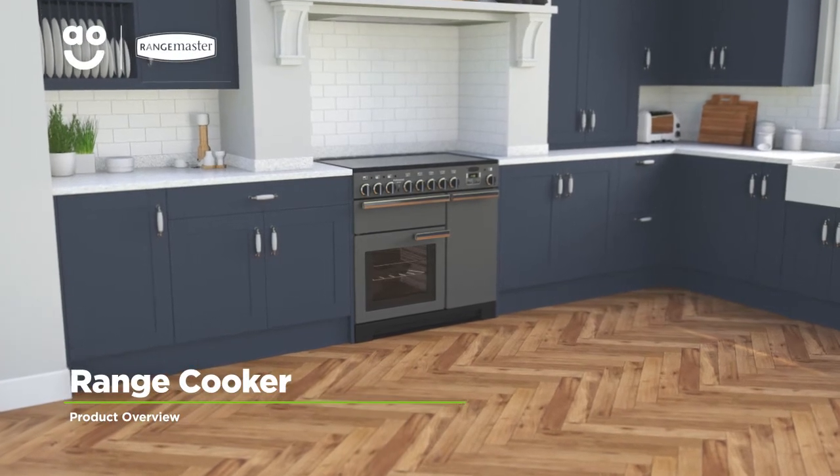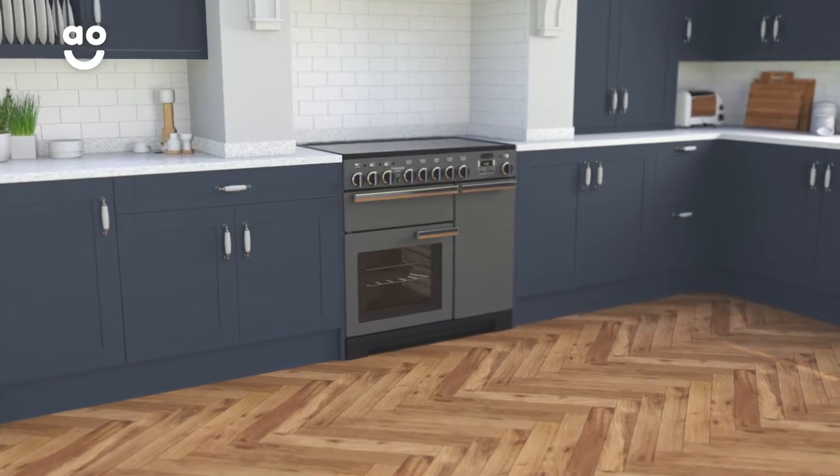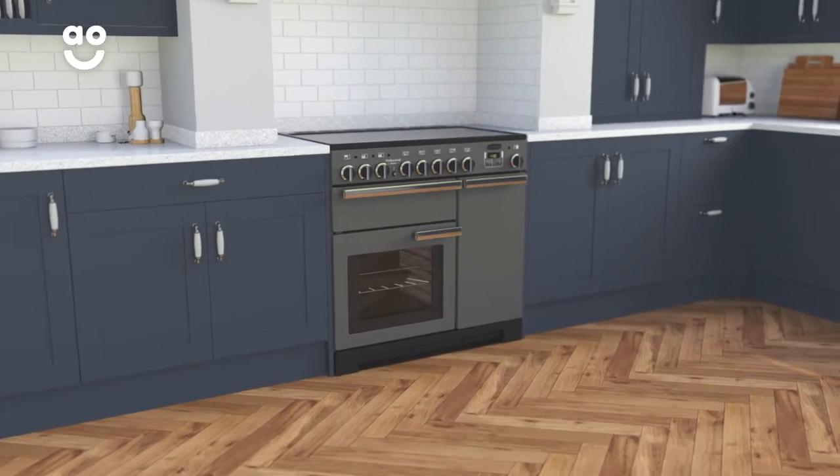This fantastic Slate Electric Range Cooker from Rangemaster is a brilliant choice if you want a stylish model with superb features to help you create delicious dishes.